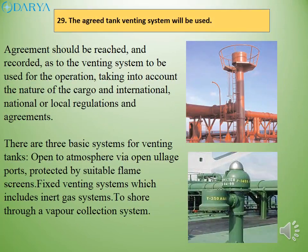Agreement should be reached and recorded as to the venting system to be used for the operation, taking into account the nature of the cargo and international, national or local regulations and agreements. There are three basic systems for venting tanks: open to atmosphere via open ullage ports protected by suitable flame screens; fixed venting systems which include inert gas systems; and to shore through a vapor collection system.